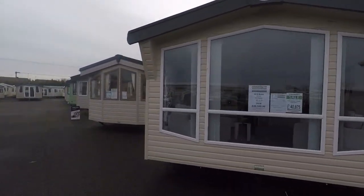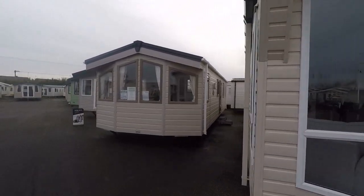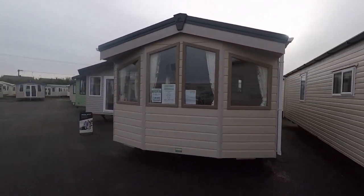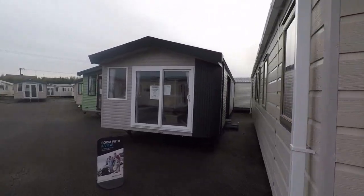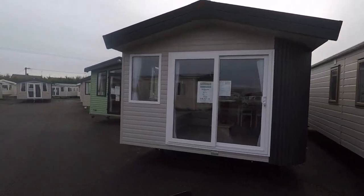With over 200 holiday parks to choose from and a guaranteed plot with every sale, there's never been a better time to buy. The Bridlington Caravan Centre Yorkshire Holiday Homes pre-season sale.